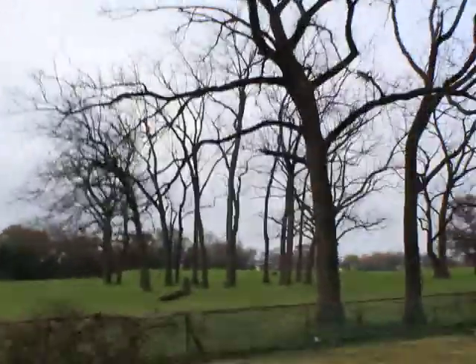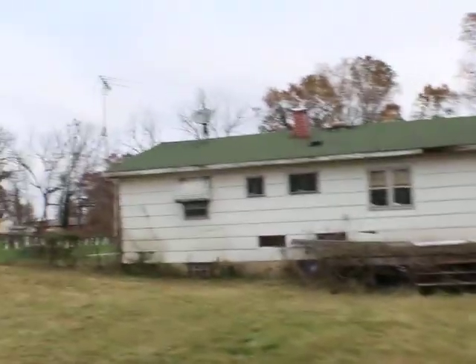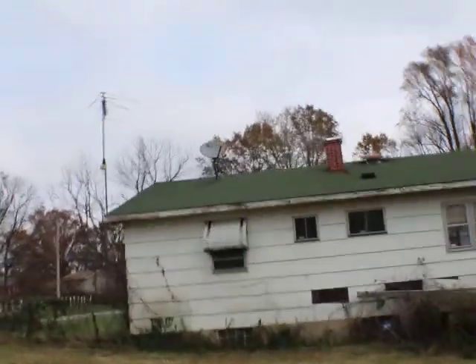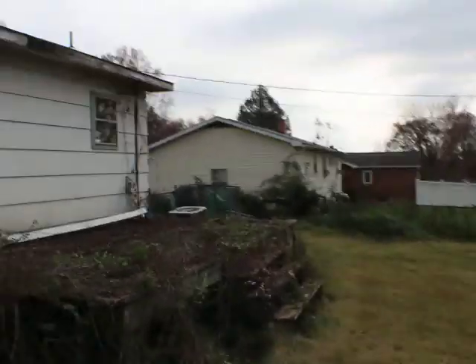Really nice backyard here. Looks like we push up to a park of some sort, which is nice. Looks like we have a little porch, probably needs to be demoed. Siding just needs power wash and the roof is green but looks decent. Definitely need windows.